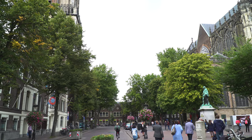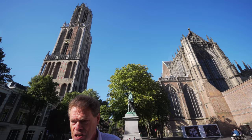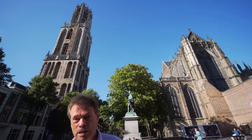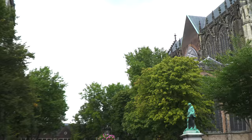We're standing on the Dom Square, and this is in fact the place where it all started almost 2,000 years ago, because the Romans built their fortification in this spot and stayed here for about 250 years. Here the first church in this area of Europe was built by Willibrod in 695, and from here the Roman Catholic religion was spread.